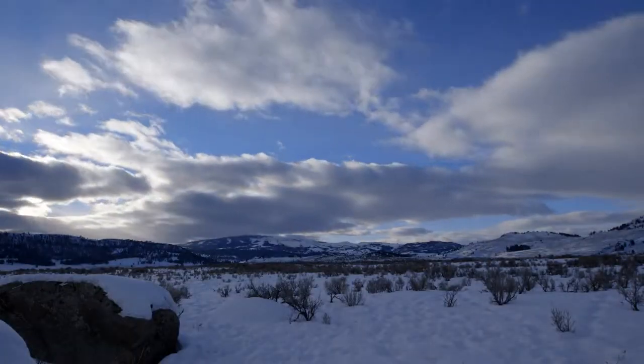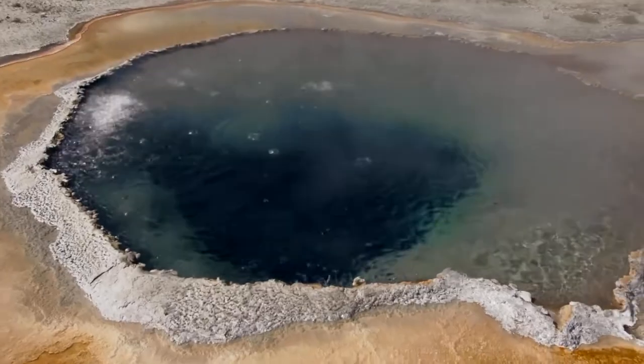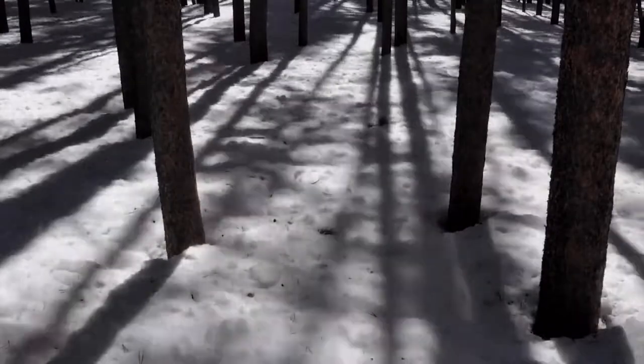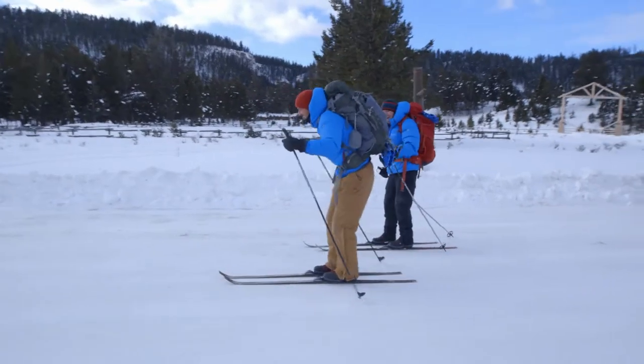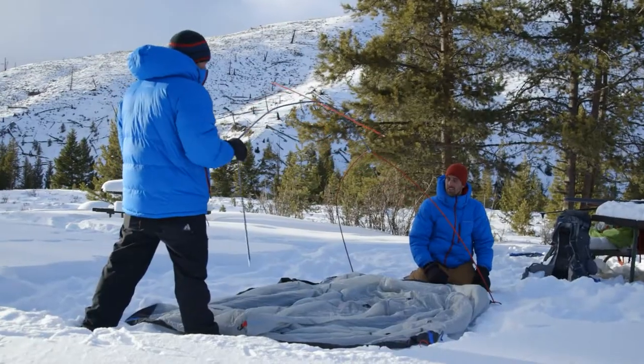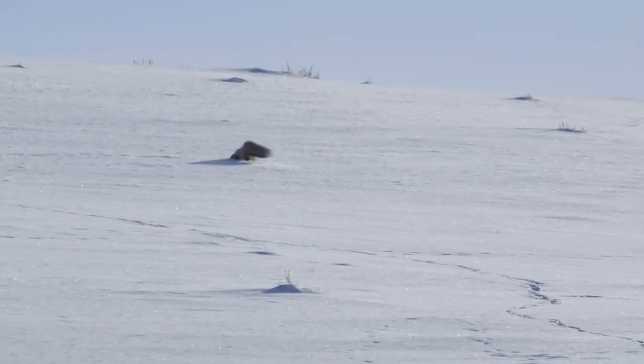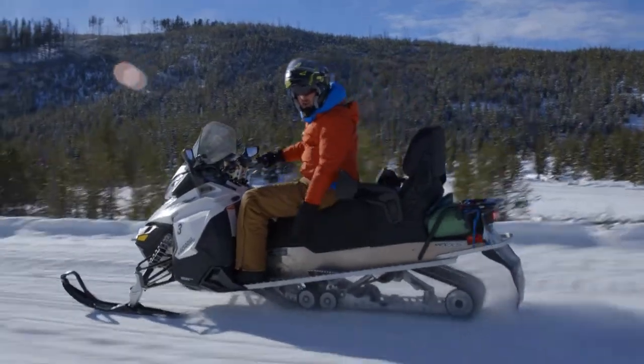We're back in Yellowstone. You smell that? A land of ice and fire. It feels like another world. As the temperatures drop, it is not pretty. Are you kidding me? We might be out of luck with this plan. The action takes off. Oh, there we go! We did it! It doesn't get much better than this. And it all starts right now.